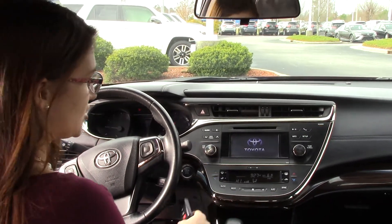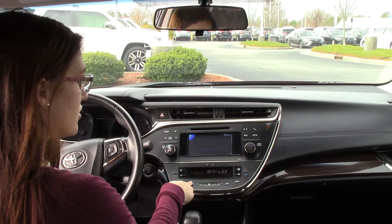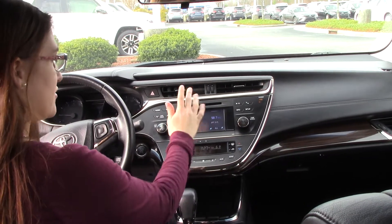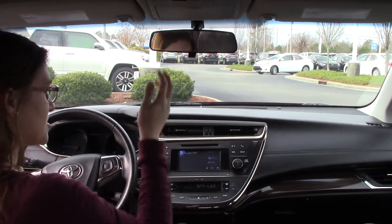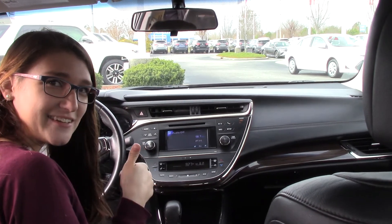You have dual climate control for you and your passenger, heated seats, as well as audio functions — AM/FM radio, CD player, and Bluetooth so you can do hands-free calling. There's also a place here for your sunglasses. Plenty of options, folks — give us a call if you have any questions: 252-291-5300. We are the difference.